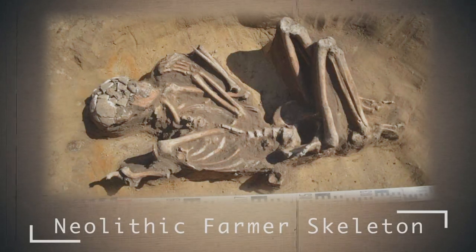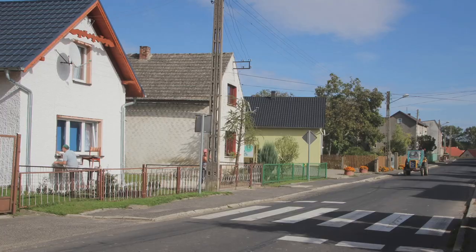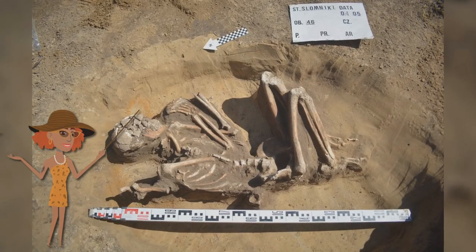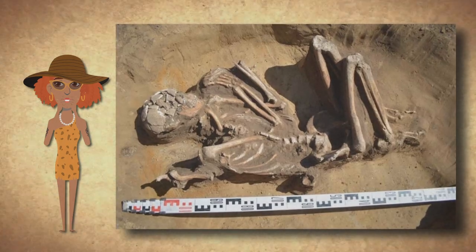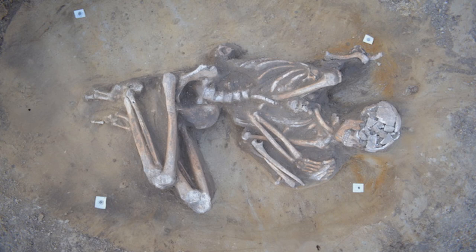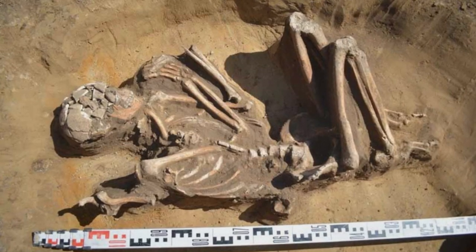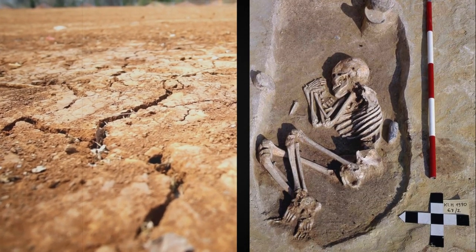A unique discovery happened right in the middle of a city in Poland. In Slomniki, a small town in Malopolska Voivodeship, Poland, workers renovating a city square suddenly found a complete human skeleton — about 7000 years old. The most wonderful thing was that the skeleton was found in perfect condition, and pieces of ancient pottery were found next to it, appearing to belong to a culture known as the linear pottery culture. The skeleton was preserved thanks to the very peculiar soil in which it was buried.